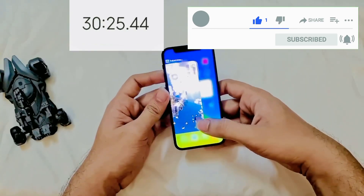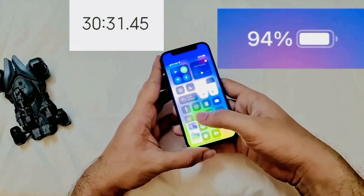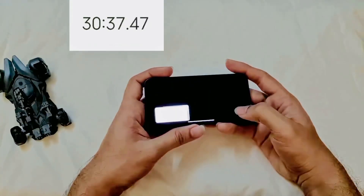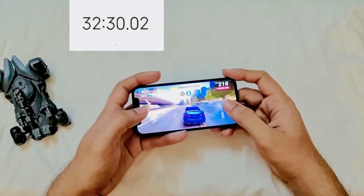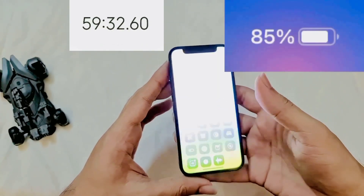After 30 minutes of Call of Duty at the highest settings, our battery percentage is 94%. We now turn to Asphalt 9 for 30 minutes, and after 30 minutes our battery percentage is 85%.